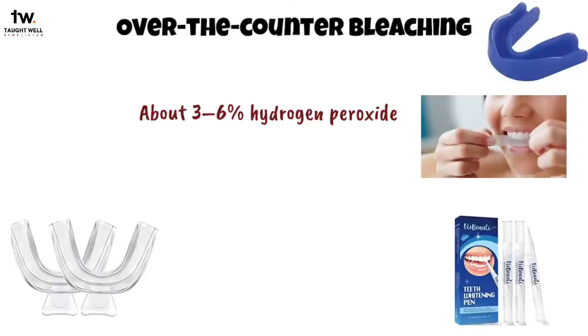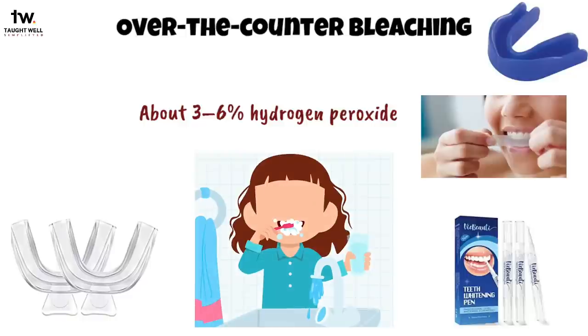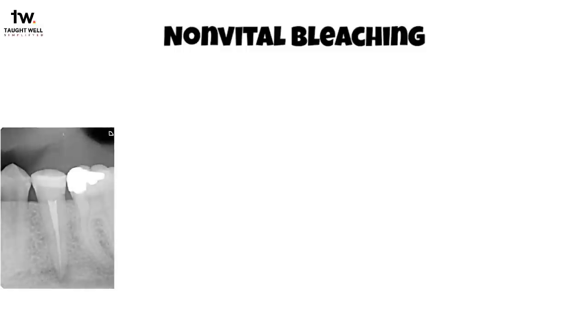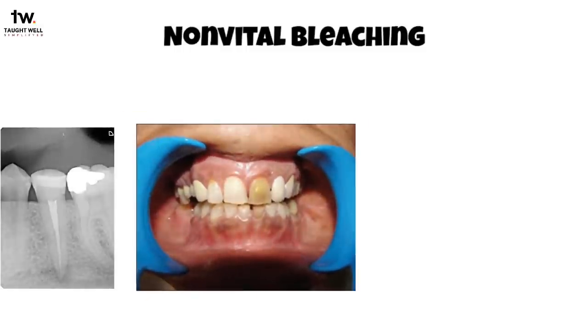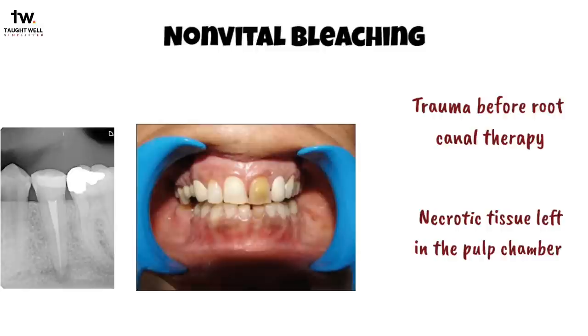Over-the-counter products are also available as whitening dentifrices, prefabricated trays, whitening strips, and toothpastes. Non-vital bleaching means bleaching of endodontically treated teeth. Endodontically treated teeth can be discolored from blood products caused by trauma before root canal therapy, or by necrotic tissue left in the pulp chamber by mistake.